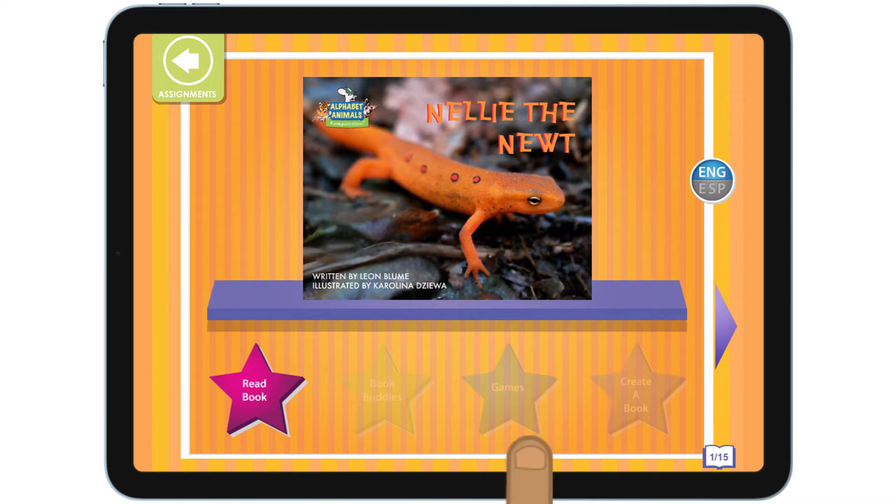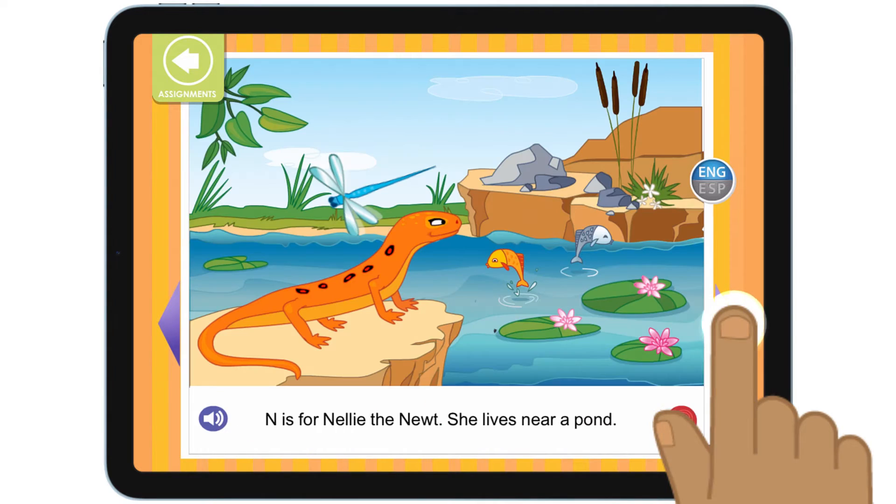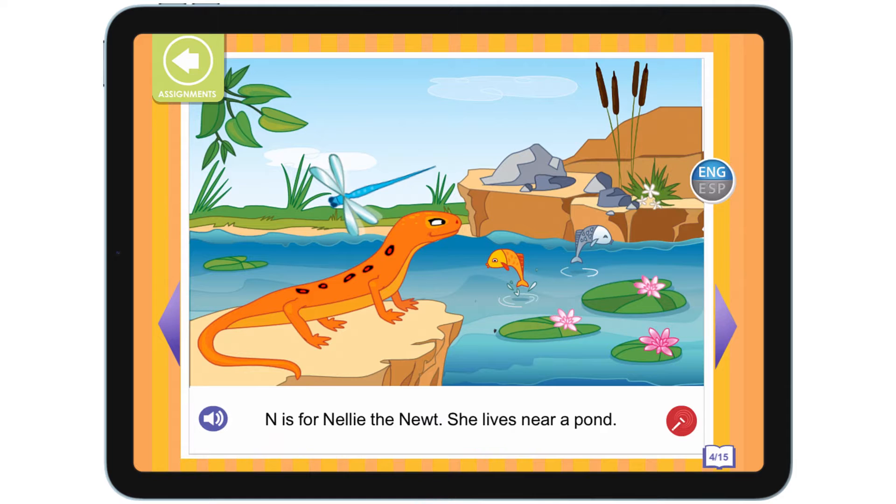This is a book. Tap the arrow to turn the page. I can hear the page read aloud by tapping this speaker button. I can also tap individual words to hear them.